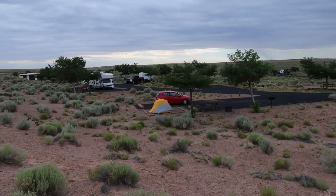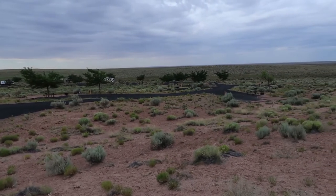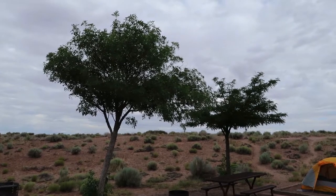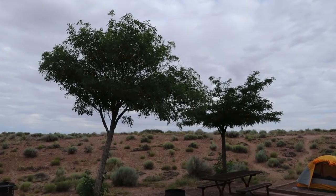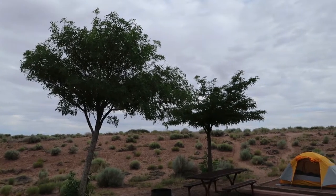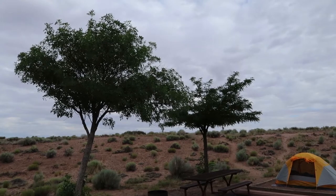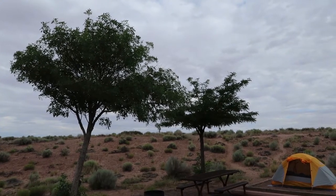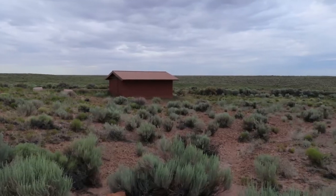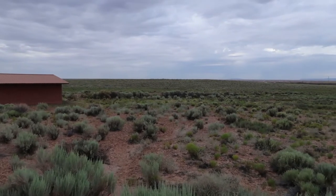Almost every site has a small tree or maybe a pair of trees, but they are tiny — not big trees. I honestly don't know what type they are; if you do, leave a comment below. But don't expect much shade here at this campground. It's very exposed, and right now it's pretty overcast and nice, but usually it's going to be very sunny since it's a desert. It's very warm in the summer, so do take precautions.